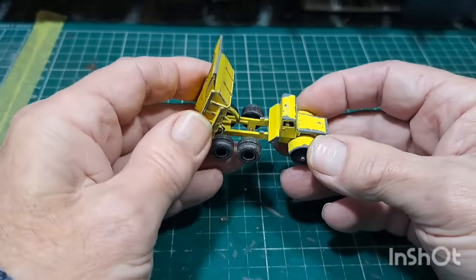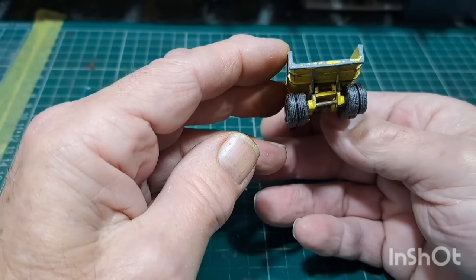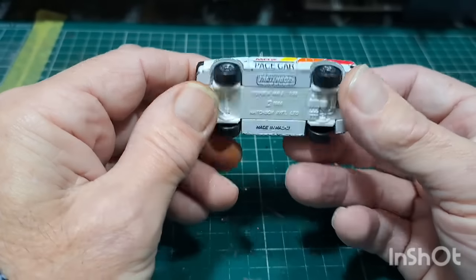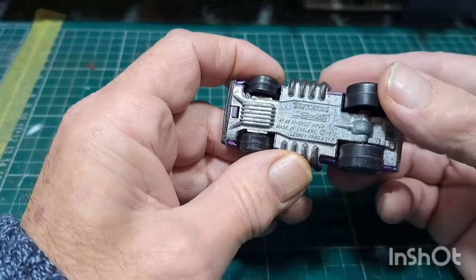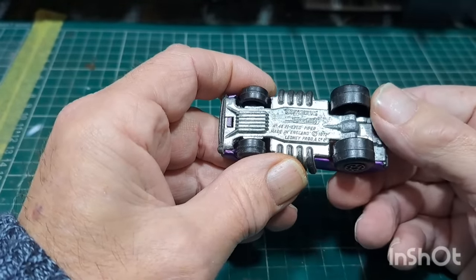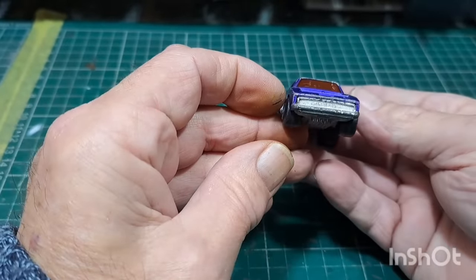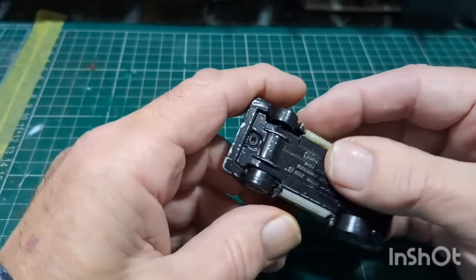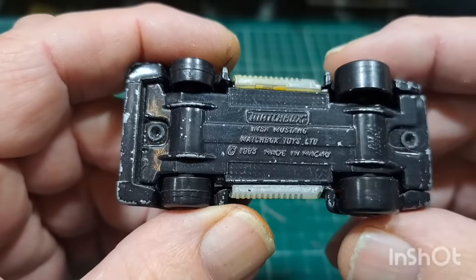Matchbox Leyland tipper — missing the black retaining piece but still a good one to restore. Toyota MR2, Matchbox. Another Matchbox Superfast Pied Piper — missing the engine at the front, nice pipes, metallic blue. Another Matchbox — not sure of the exact model but it's a Mustang of some sort. Lots of decals, glass okay, engine in. This one just needs new decals and a clean up.